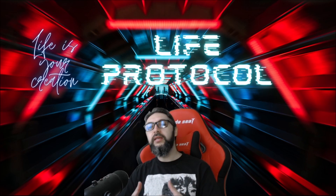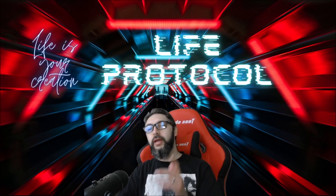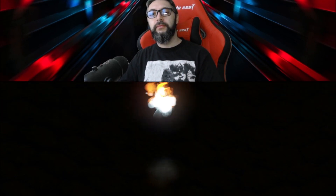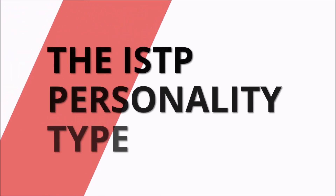Let's check out the video and have a basic idea of what the ISTP personality type is like. I hope you guys enjoy it and I'll see you on the next one. The ISTP personality type.